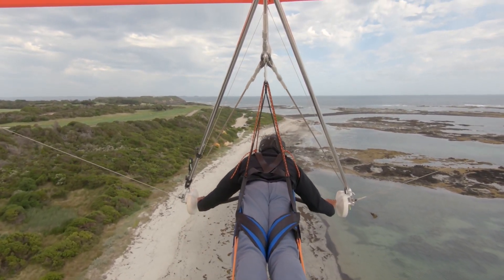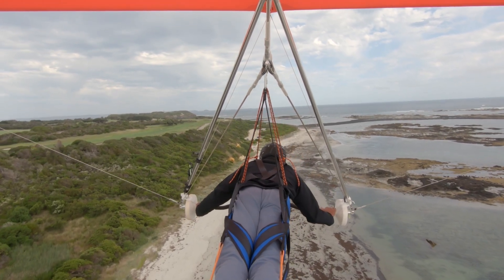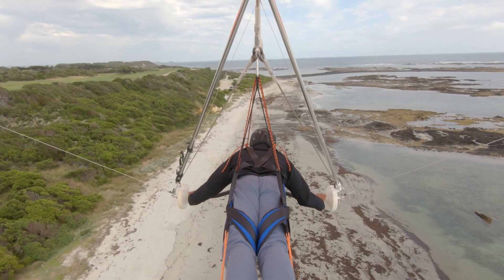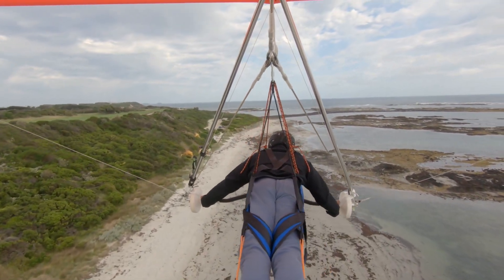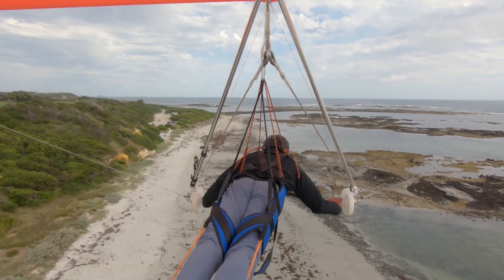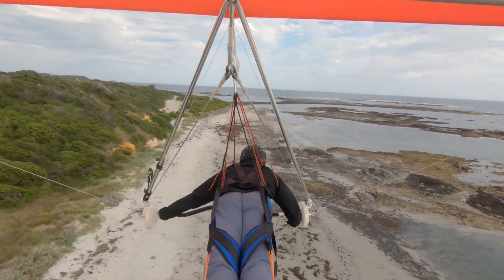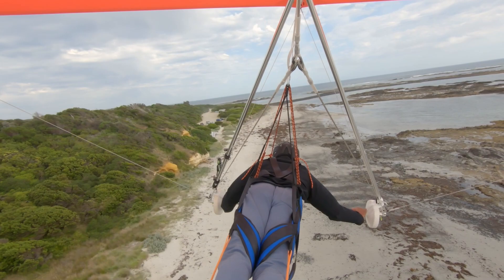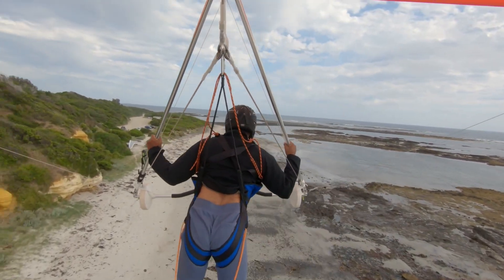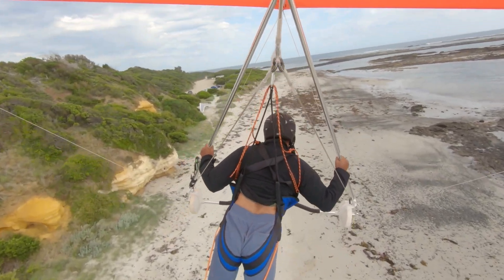I don't think I went down through the wind gradient fast enough — I should have gone much faster. But it was a fairly easy landing. No crosswinds, which is a bit odd. The wind was almost zero down there. Yep, that's sandstone on the left — stay away from that.